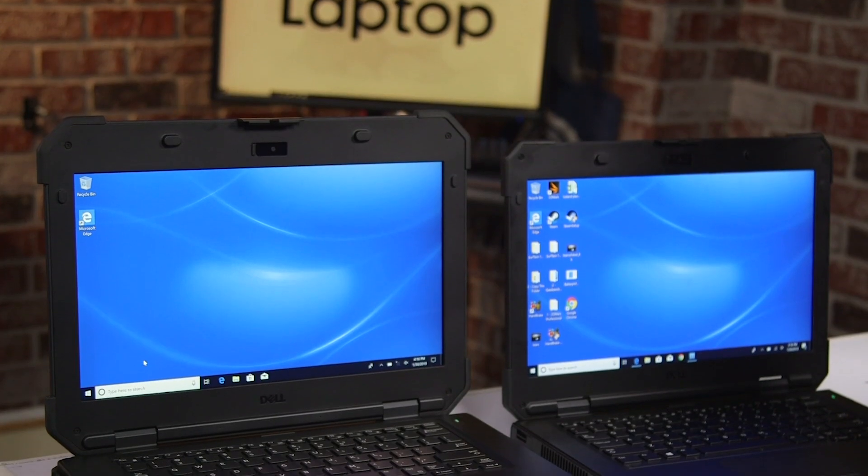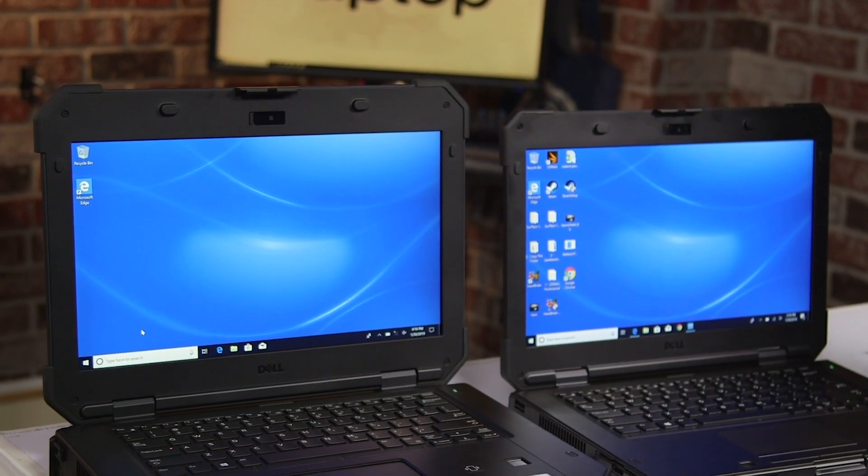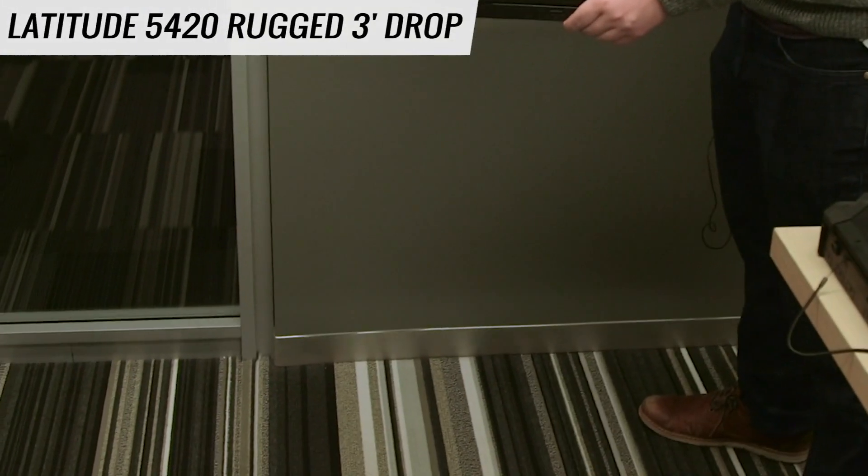We're going to test their durability by dropping them from various heights and then exposing them to water. So without further ado, let's see how these beasts hold up. The Dell Latitude 5420 Rugged from 3 feet.